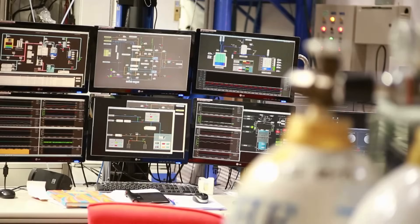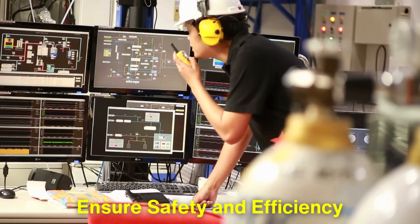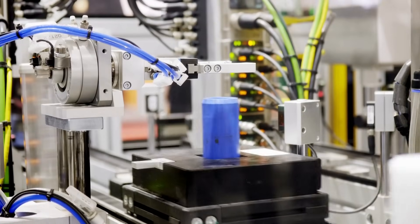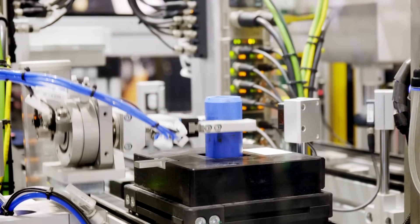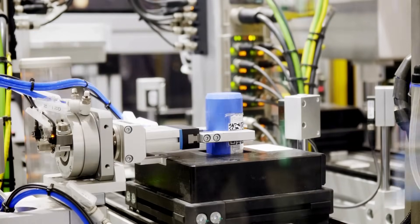In industrial settings, motion sensors monitor equipment and worker movement to ensure safety and efficiency. For example, automated assembly lines use sensors to detect when components are in the correct position, preventing accidents and ensuring precision.